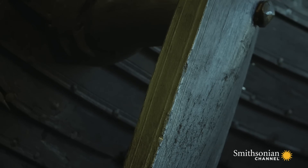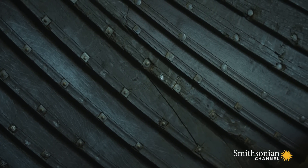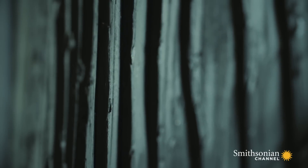The Oseberg and Gokstad ships, now in a museum in Oslo, like all Viking longships, were clinker-built. That means constructed using overlapping planks or strakes. It was a highly successful technique.